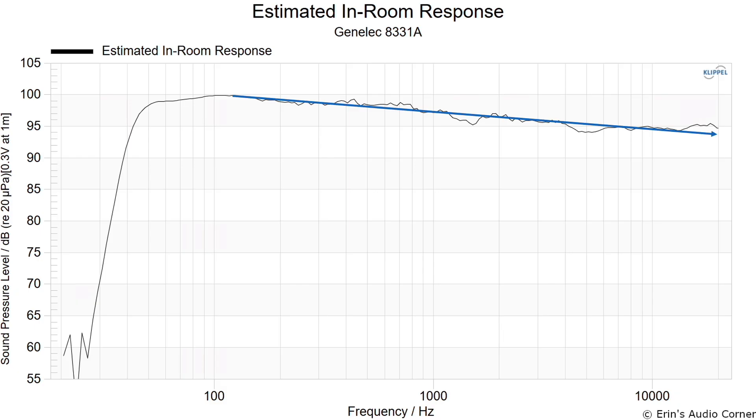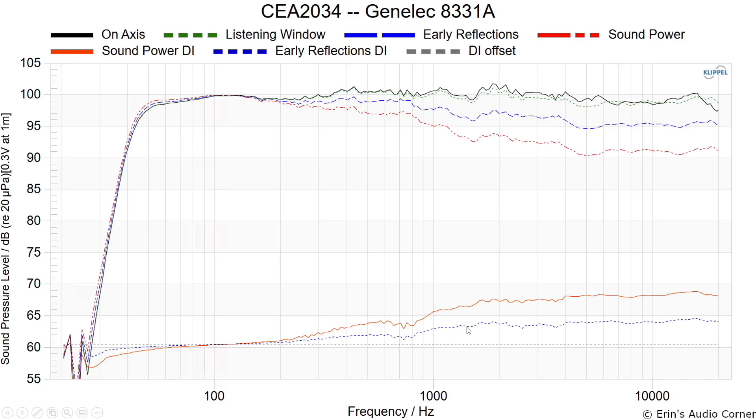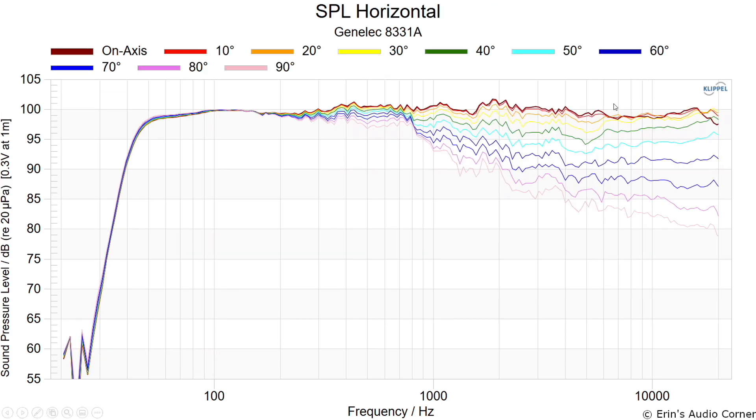EQ will fix these — wherever the directivity is smooth, we can equalize it, and the directivity here is relatively smooth through these areas. Now the horizontal response: the listening window bumps above the on-axis because the off-axis response out to about 30 degrees comes down and then comes back up relative to the on-axis. This means the off-axis sound around 6–7 kHz is going to be about 1 dB hotter in treble than the on-axis sound.